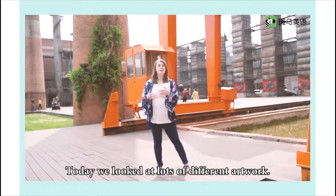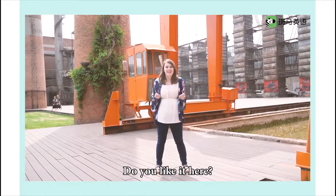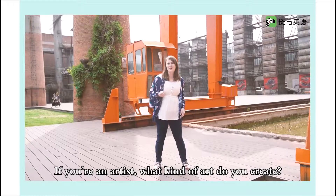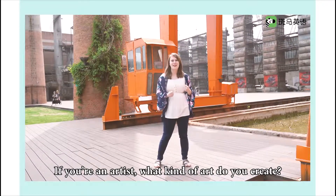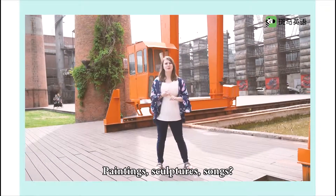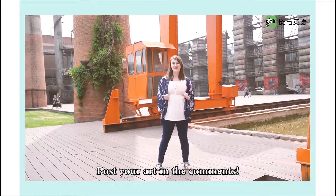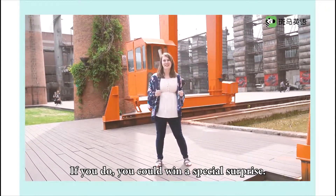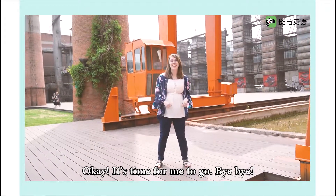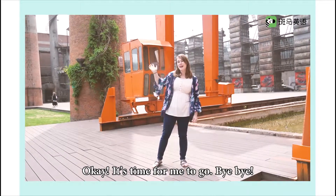Today we looked at lots of different artwork. Do you like it here? If you're an artist, what kind of art do you create? Paintings, sculptures, songs? Post your art in the comments — you could win a special surprise. Okay, it's time for me to go. Bye-bye!